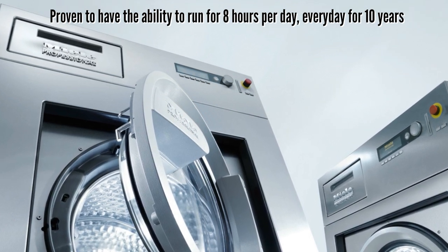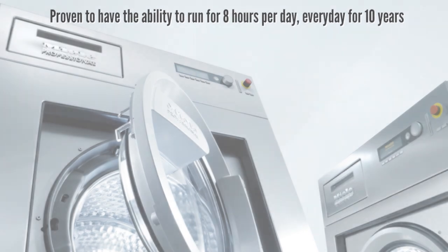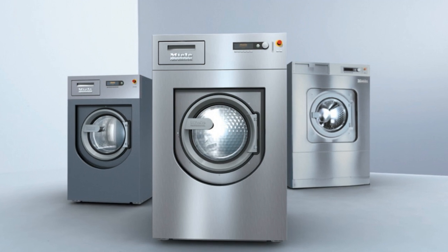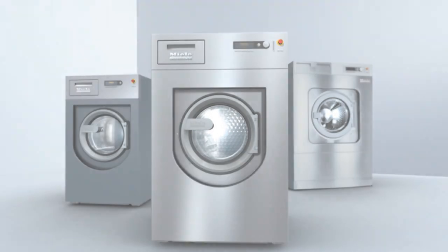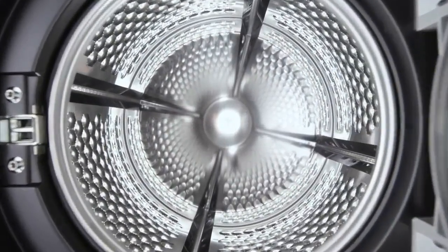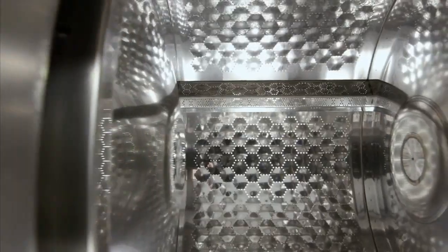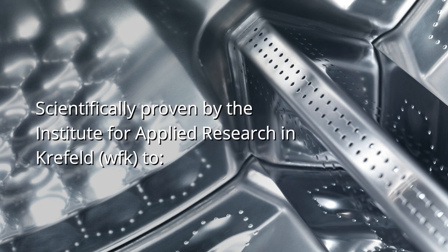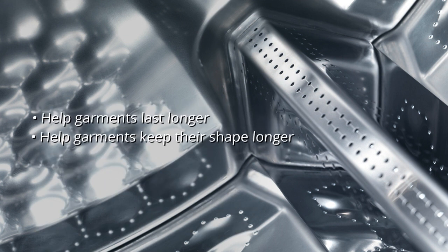Imagine what having that peace of mind and reliability would mean to your business. And it doesn't stop there. The technicians at Miele also designed their professional washing machines to prolong the life of your laundry too. This is achieved through the use of Miele's honeycomb drum, which creates a thin film of water between the drum and your laundry, scientifically proven to help garments last longer and hold their shape longer too.